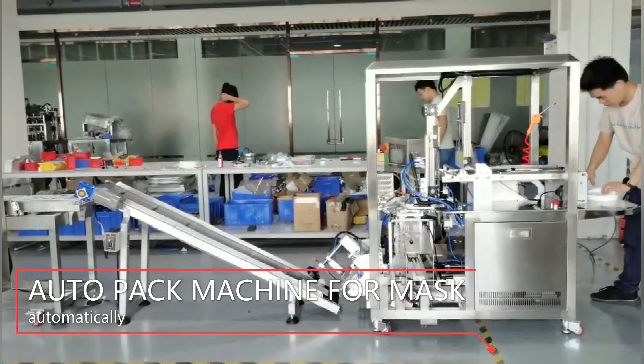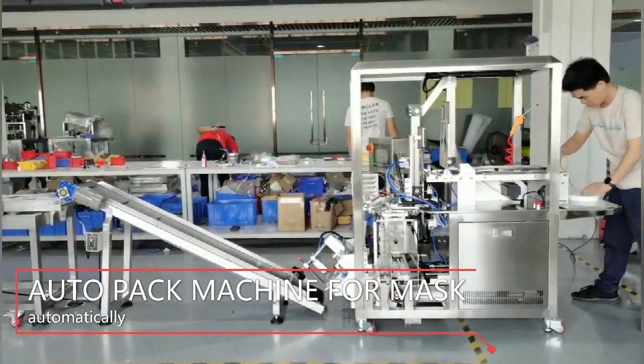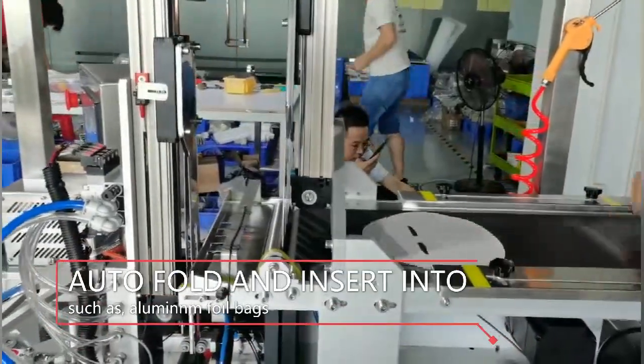We are the manufacturer from Shenzhen City, China, specialized in automatic packaging equipment with more than 6 years, with a strong technical team and experienced sales team.